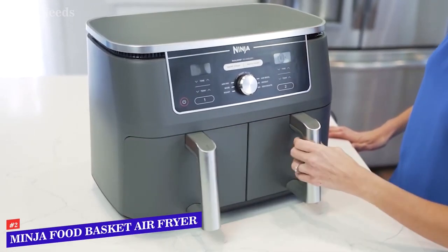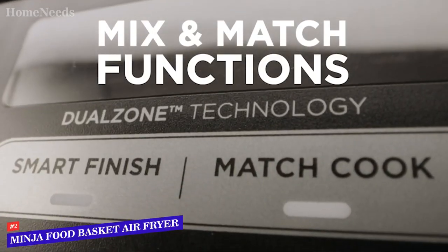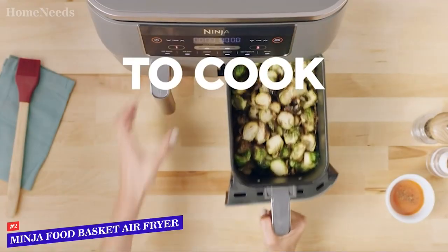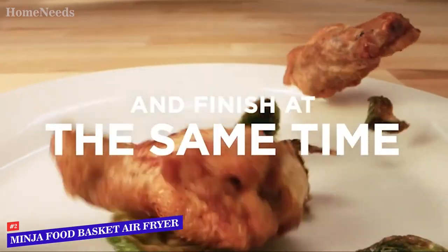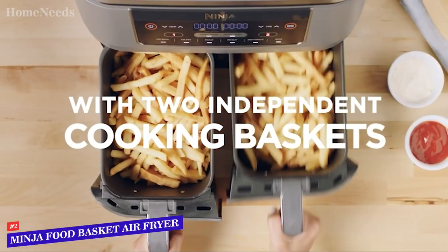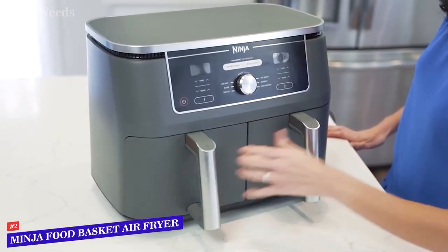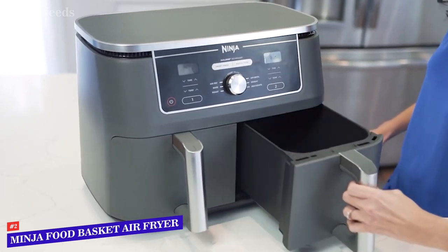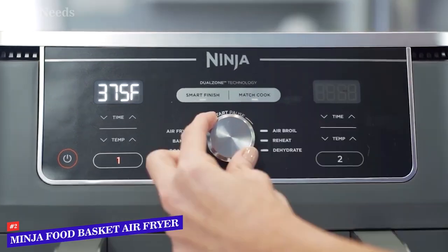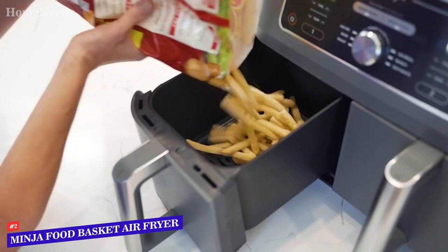Number 2: Ninja Foodi 6-in-1 XL 2-Basket Air Fryer. What's better than one air fryer? Two-in-one! The Ninja Foodi 6-in-1 XL 2-Basket Air Fryer is incredibly versatile, so prepare for it to replace your oven. There are six modes — air broil, air fry, roast, reheat, dehydrate, and bake. The air fry mode is great, especially with the removable crisper plates, and you can use one drawer to air fry chicken while baking or roasting vegetables in the other to make fajitas or a balanced meal.